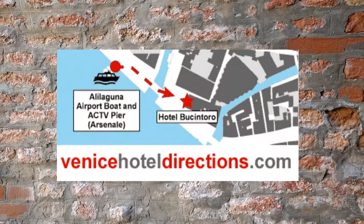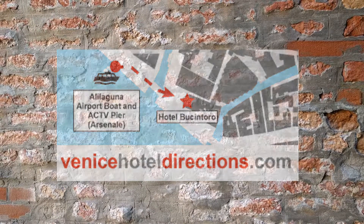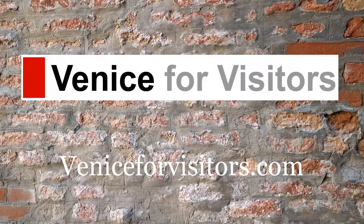For more step-by-step walking directions with maps, go to VeniceHotelDirections.com. For a complete travel guide to Venice, Italy, see VeniceForVisitors.com.